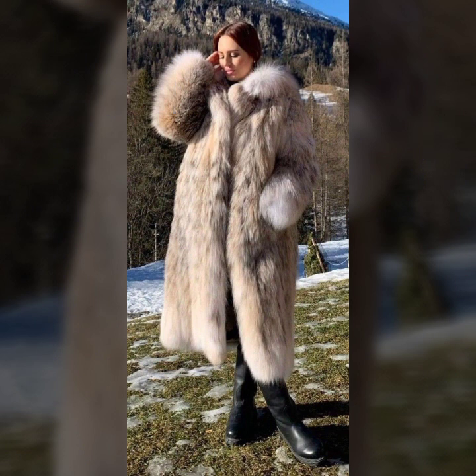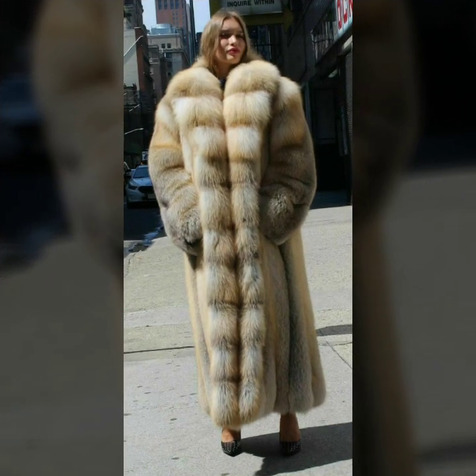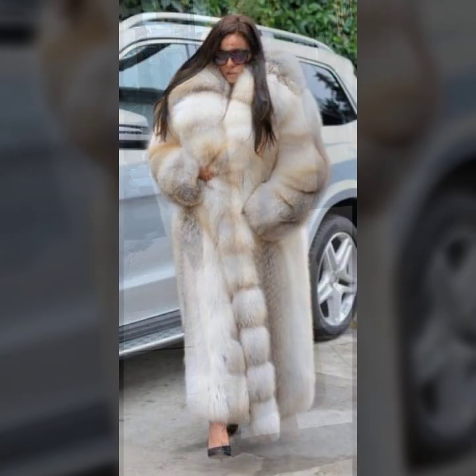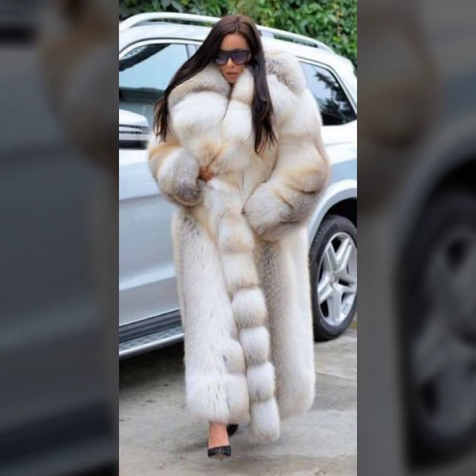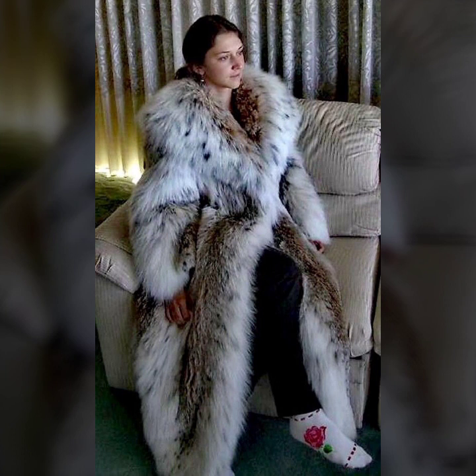Different ideas of stitching — one side button, two sided button. Some ideas with belt. And very beautiful designing of coat: lining designs, sequence designs, and some ideas with dotted designs.